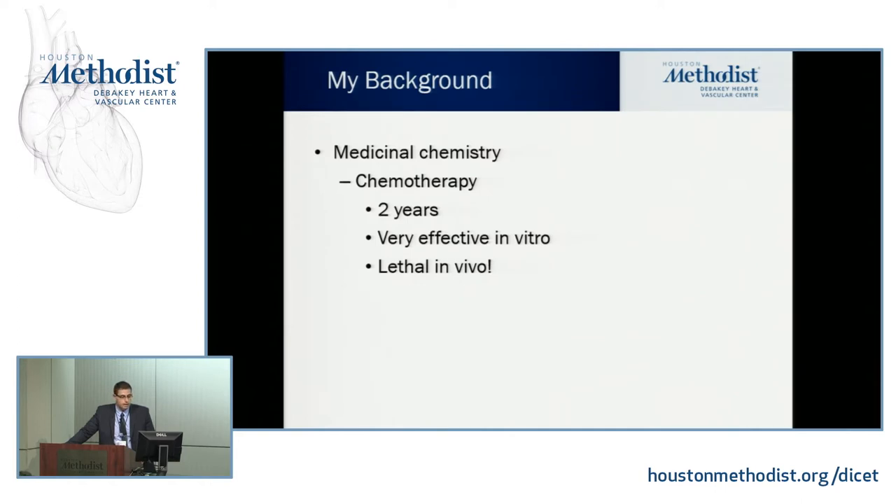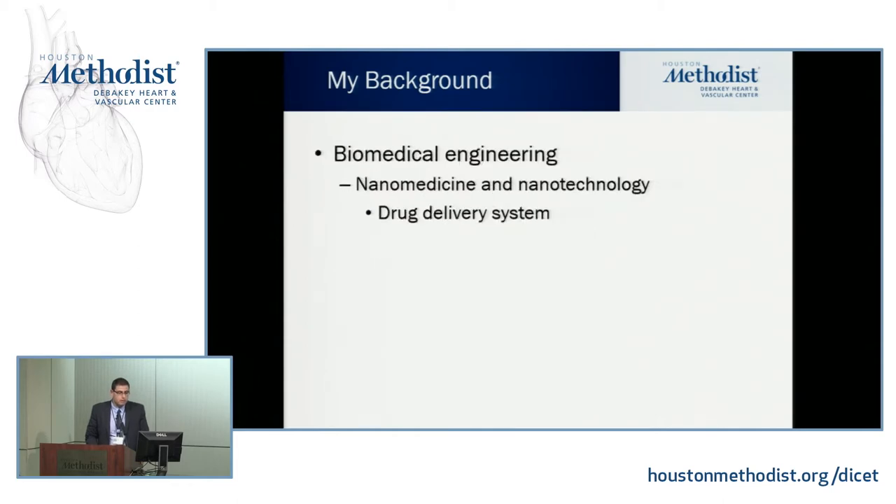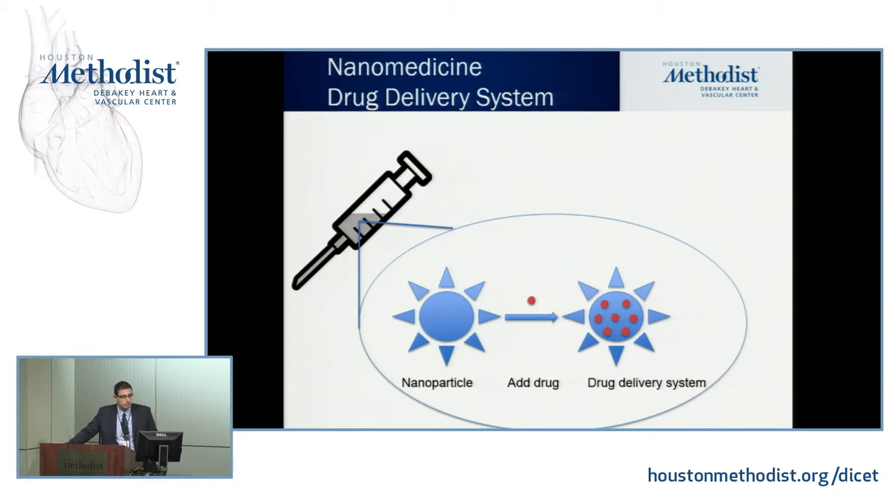After spending two years designing this drug — very effective in vitro — it had no application in the real world because it was lethal. So I started searching: how can I deliver a toxic drug to only a cancer cell, only a specific site of the body? That's where nanotechnology comes in. Nanotechnology is basically a small-world approach where you use a particle to deliver drugs. In its simplest form, think of nanotechnology as a drug delivery system. This picture shows a syringe with a solution containing nanoparticles.